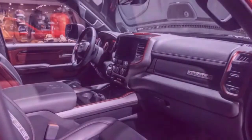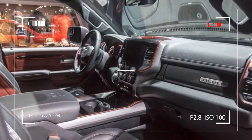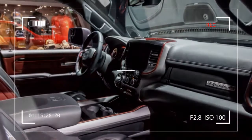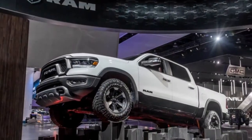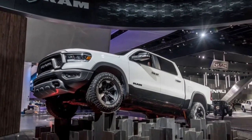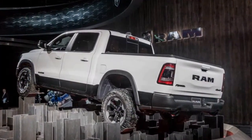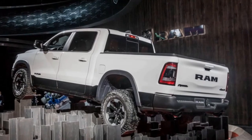As in the outgoing model, the 2019 Ram 1500 is powered by a 305 HP 3.6-liter V6 called the Pentastar, or a 395 HP 5.7-liter V8 Hemi. Both engines couple to an 8-speed automatic transmission.